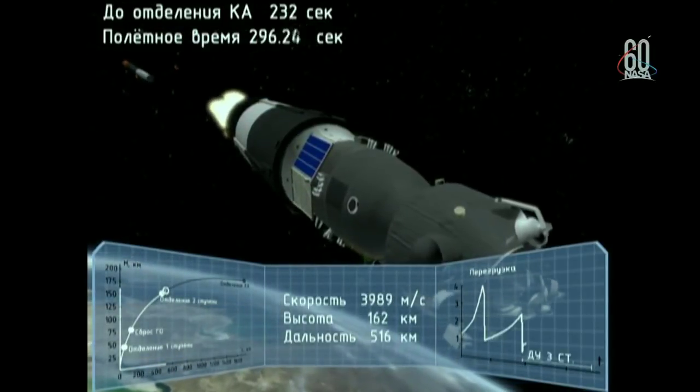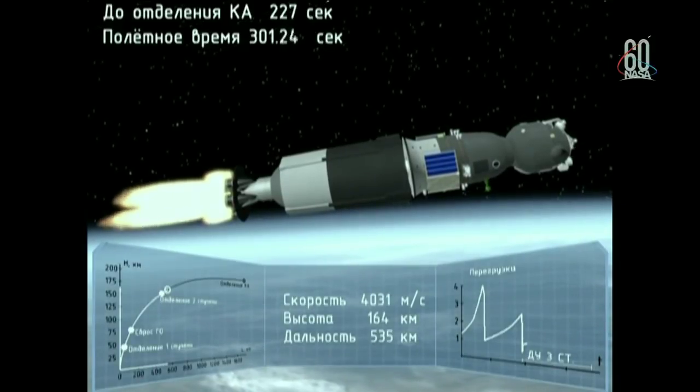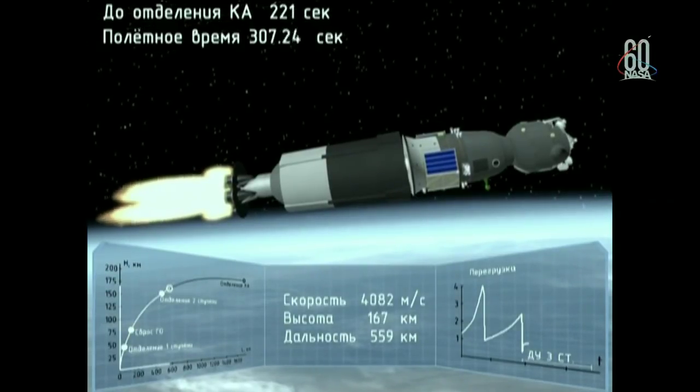Yes, the roof power is on. Now please send the command. Ballistic descent command is sent from root controller. Copy.